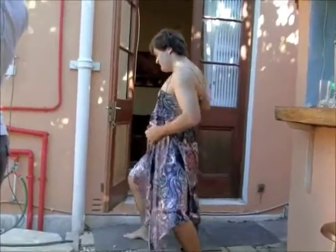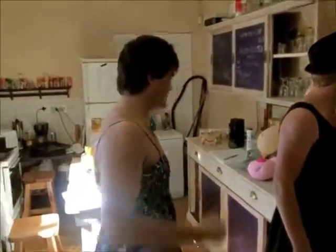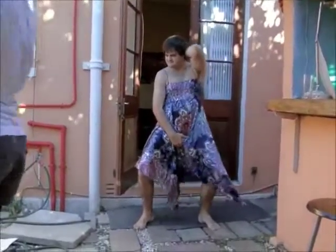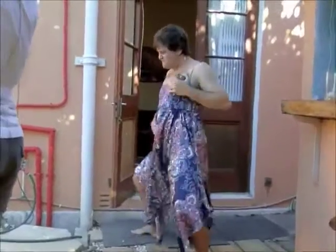You look gorgeous, right? I think I'm a bigger woman, right? Oh you look gorgeous, you look gorgeous, son. Oh yeah, that is the one. It's a gorgeous era.